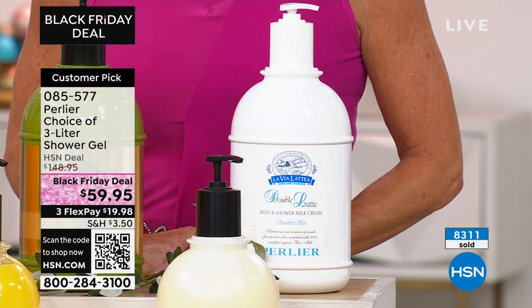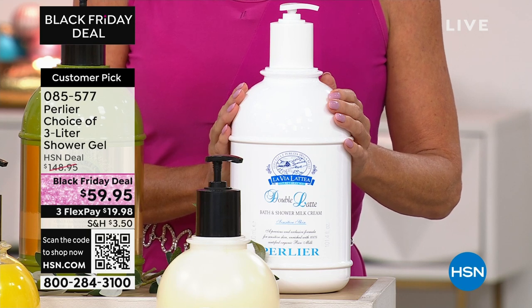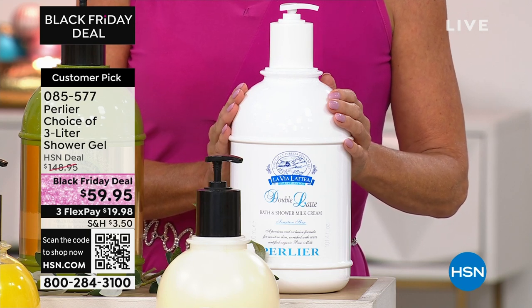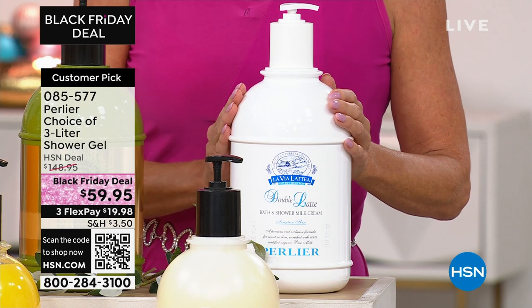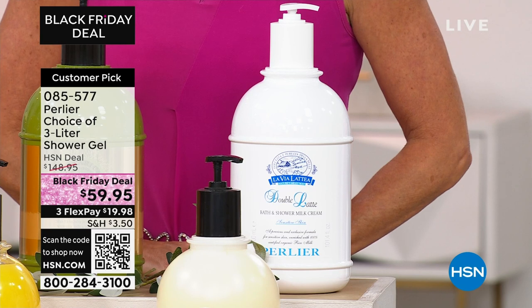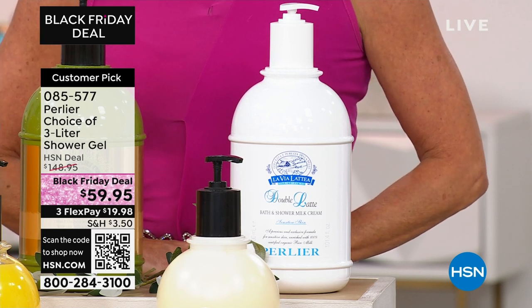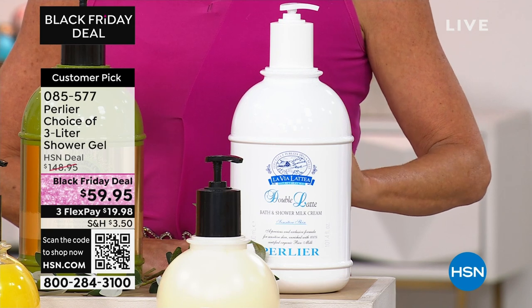We created a double latte bath and shower cream with him in mind — it's soy milk organic, rice milk organic, cleansing softly and delicately. It's great for nurses and doctors, teachers, anybody in an environment where they're not allowed to use a fragrance. It's super clean — like baby powder — and it's not feminine, it's just gorgeous. It puts you in a great, beautiful mood.